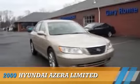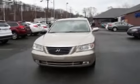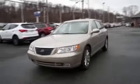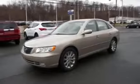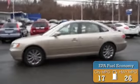Presenting the 2009 Hyundai Azera, powered by front wheel drive, a 3.8 liter 6 cylinder engine, and an automatic transmission. Great fuel efficiency saves you money by requiring fewer trips to the gas station.